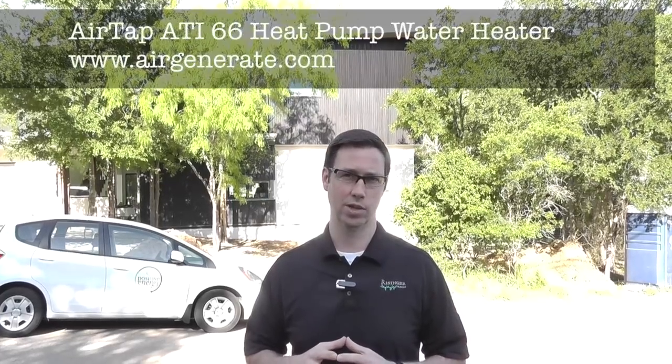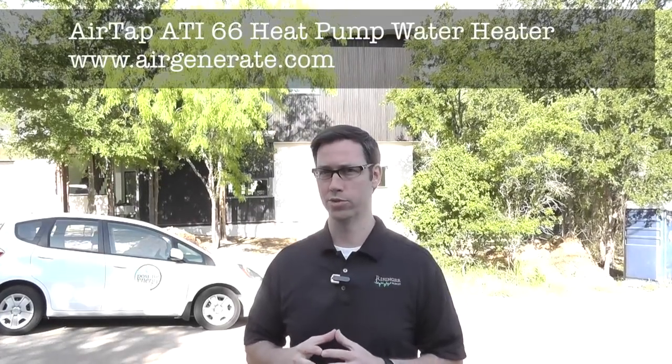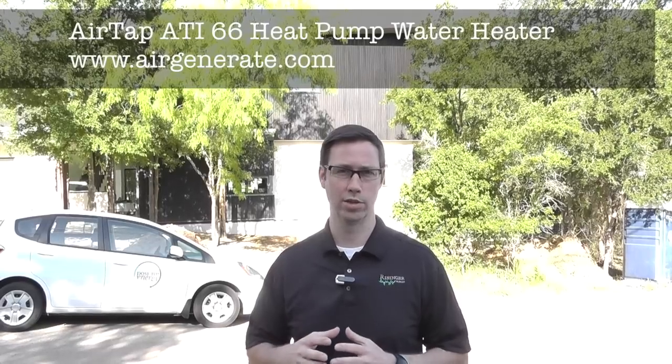I want to talk to you today about heat pump water heaters. Specifically, we're going to spend some time talking about the model that we used on this house, which was the AirTap ATI66. Let me give you a quick primer first on heat pump water heaters and why we like them.